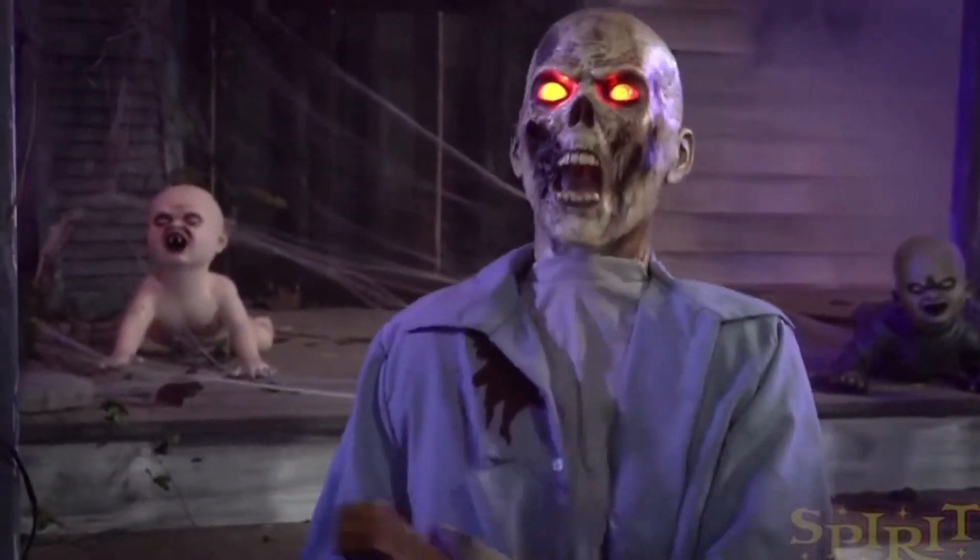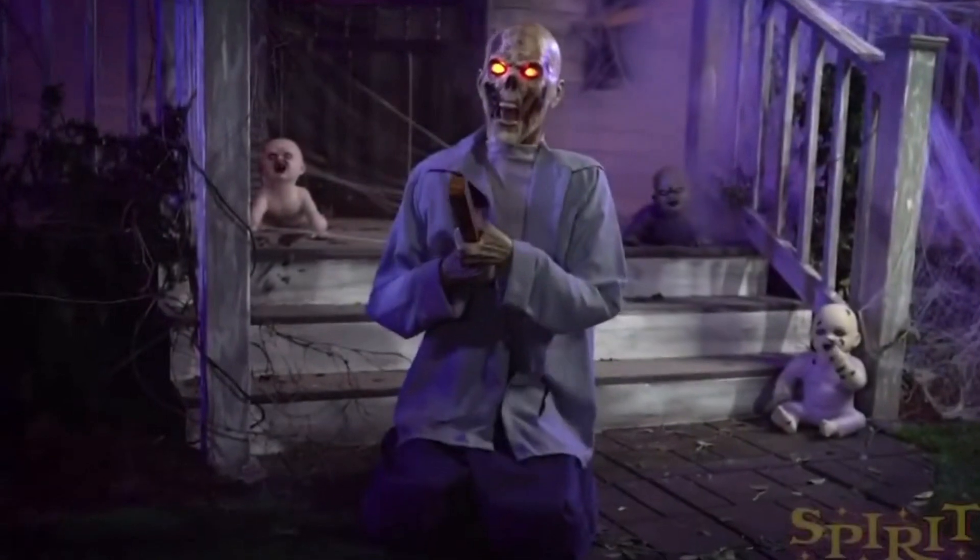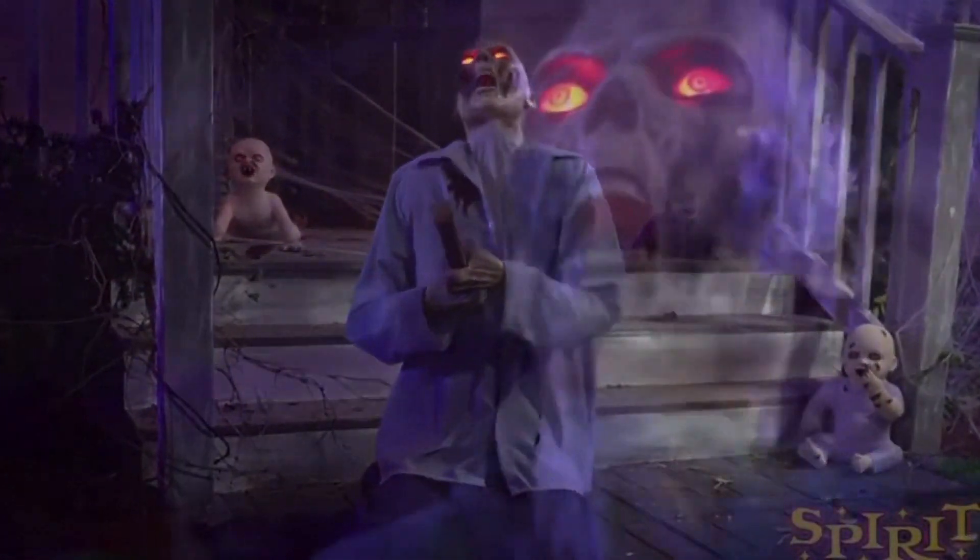Right off the bat, I've got to say I love this guy, and guess what? He fits my haunt theme. I think that deserves a round of applause.